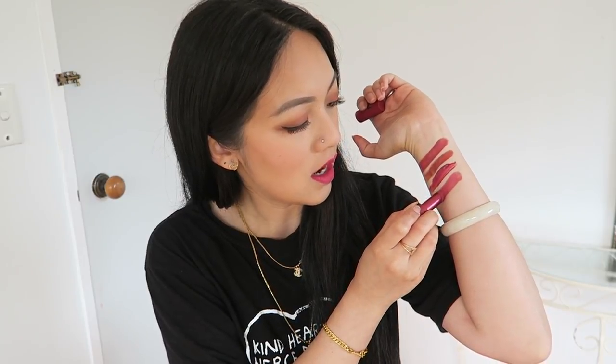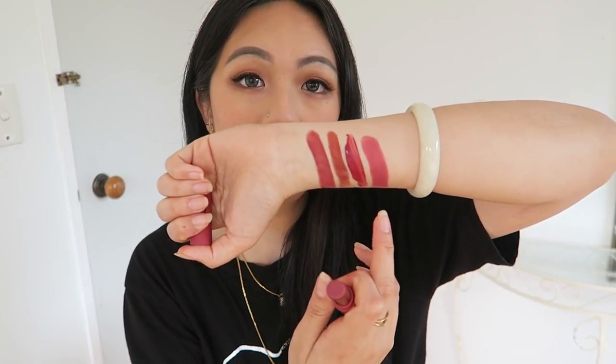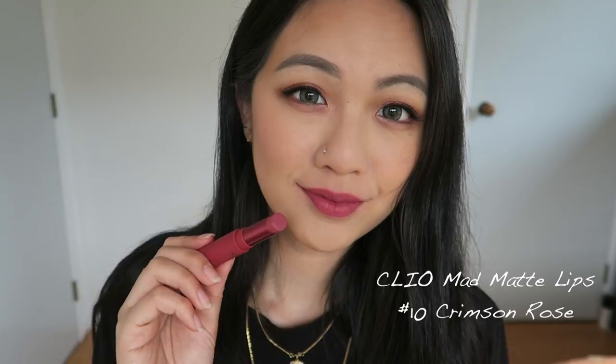Next is Clio Matte Matte — this is actually the new packaging of their old Clio Matte Matte. A few of you have asked me to review them. I'm pretty sure I added it in my Korean favorites in 2017, but it's going to be a favorite again. This is in number five. It's a beautiful mauve shade but not too in-your-face. When you apply it, it tends to blend in with your skin color — it's that 'my lips but better' shade. It's very beautiful.